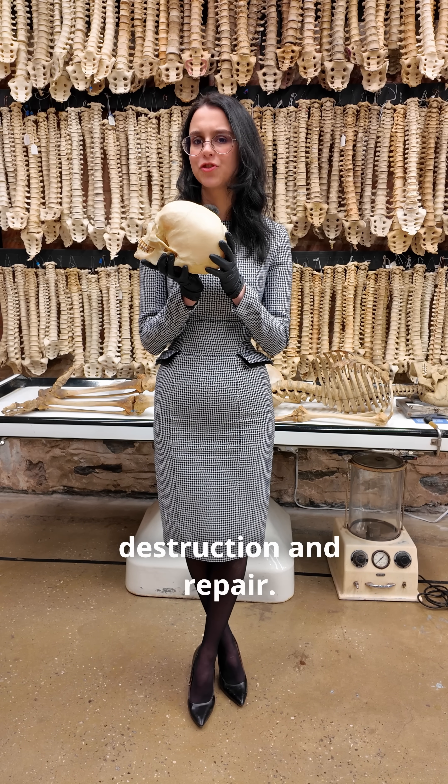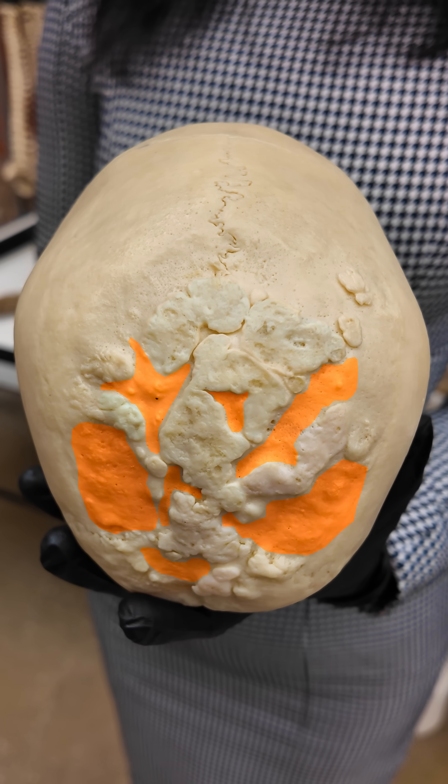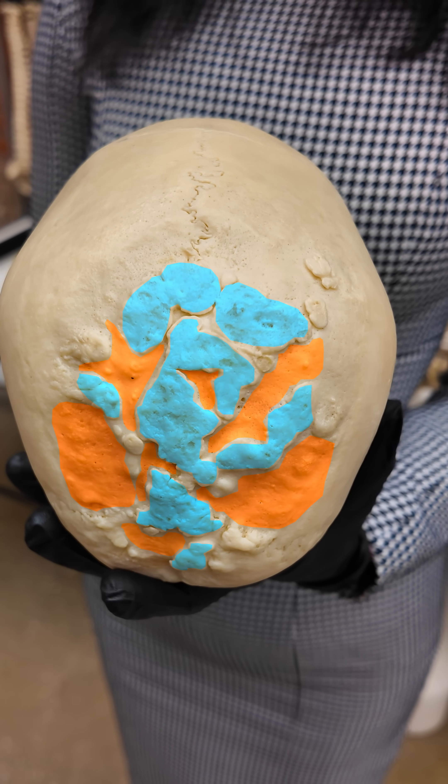This creates a cycle of destruction and repair. As the body destroys the portion of the bone that holds on to the infection, it will in turn repair it using healthier bone.